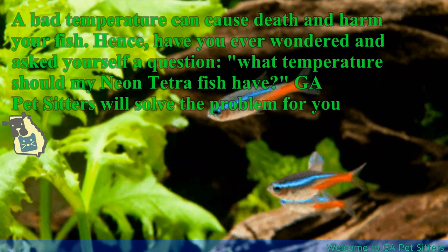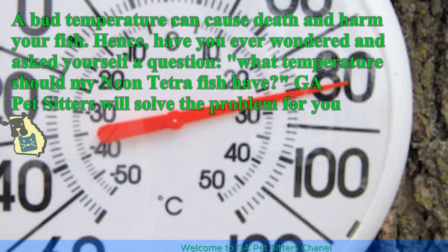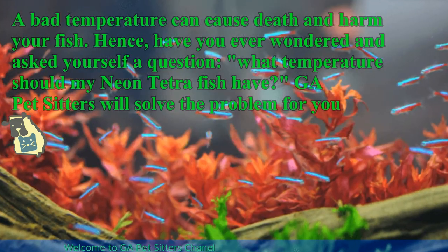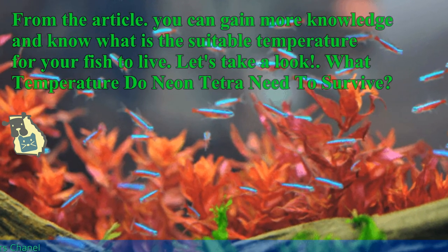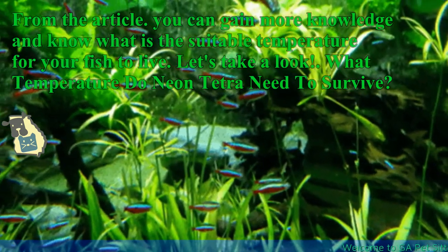It helps maintain a healthy ecosystem and creates a better breeding process. A bad temperature can cause death and harm your fish. Hence, what temperature should my neon tetra fish have? Georgia Petsitters will solve the problem for you. From the article, you can gain more knowledge and know what is the suitable temperature for your fish to live.